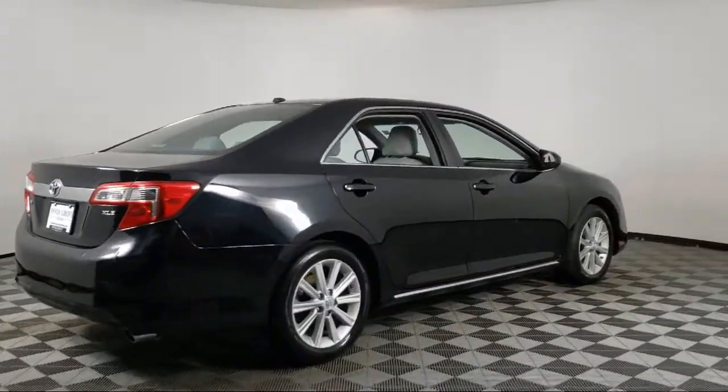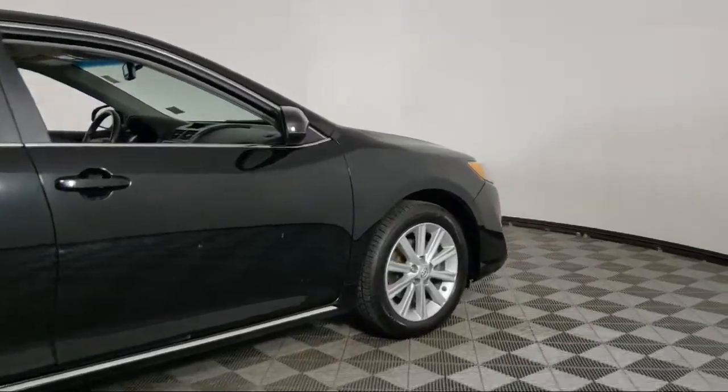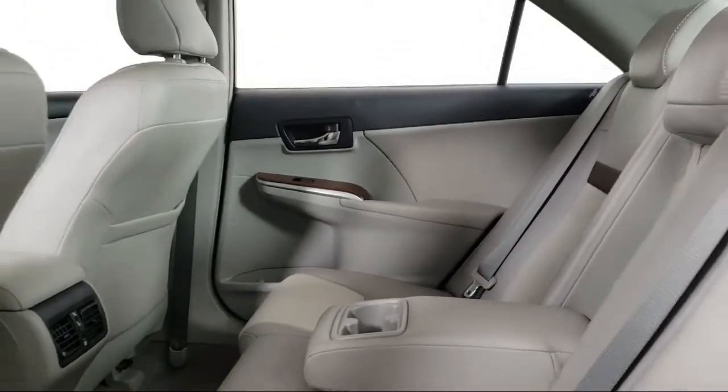Dual front side impact airbags, fully automatic headlights, heated door mirrors, air conditioning, alloy wheels, steering wheel controls, speed sensing steering, and much more.